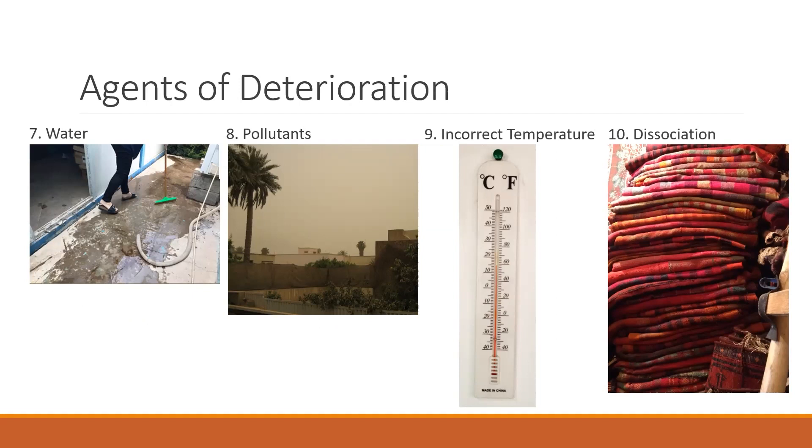Number eight, pollutants can come from a variety of sources, both inside and outside the museum. Chemical pollution from oil refineries and cars is one type of problem, but pollutants can also come from poor choices in packing and storage material. Even dust, very common in Iraq, is a pollutant. Number nine, incorrect temperature, like incorrect relative humidity, affects different types of objects in different ways. Temperature can be too high, and this can often happen in Iraq. Temperature can be too low, or fluctuating temperature can cause problems. When considering where to store or exhibit objects, consider using inside rooms with no windows, as these spaces tend to be the most temperature-stable parts of a building.